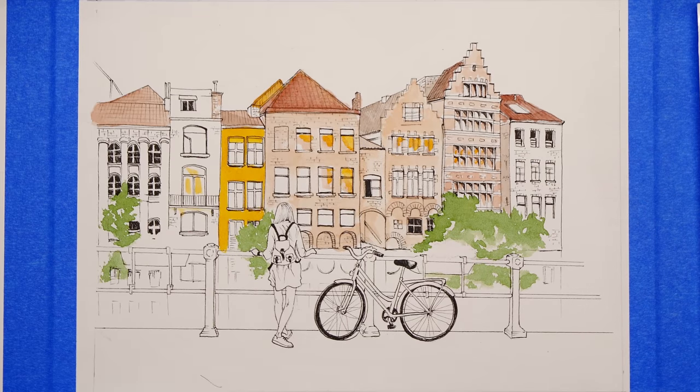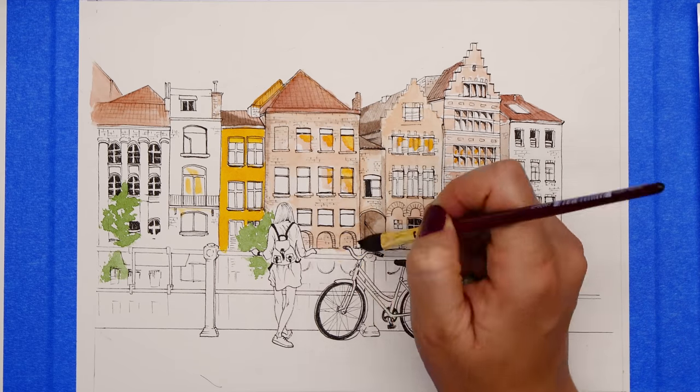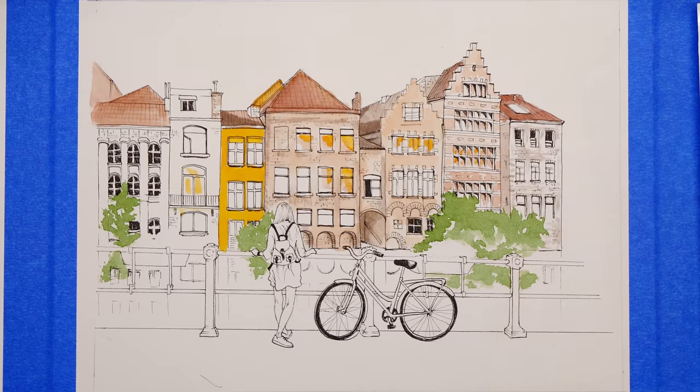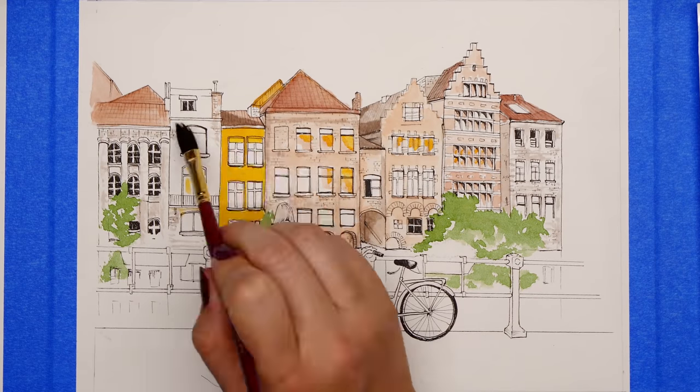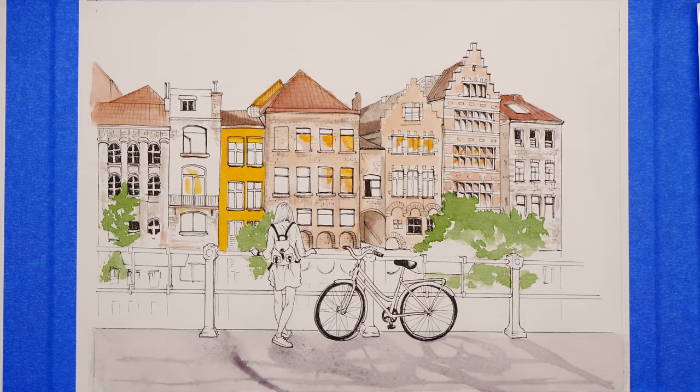What's great about doing these cover pages on a separate piece of paper is that you can really build up the layers without worrying about the amount of water you're putting down, because proper watercolor paper can withstand it. When doing watercolor directly in the journal, you still want to go quite light with water so the paper doesn't bow.